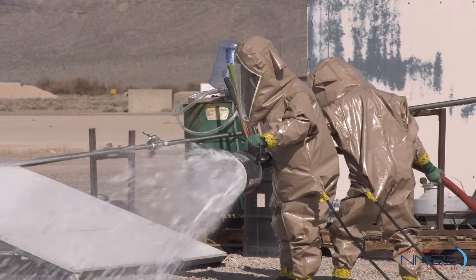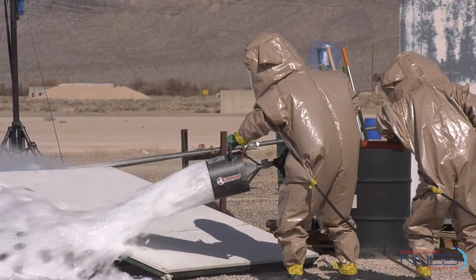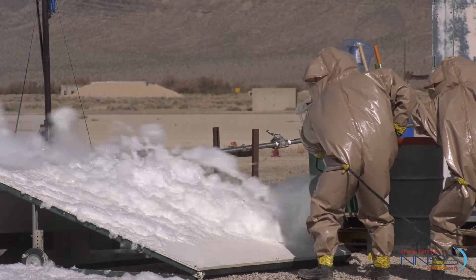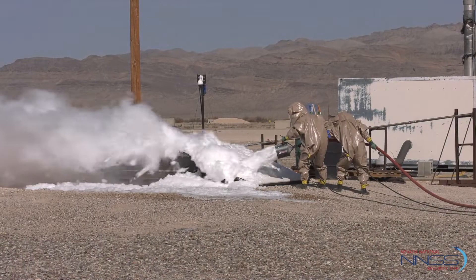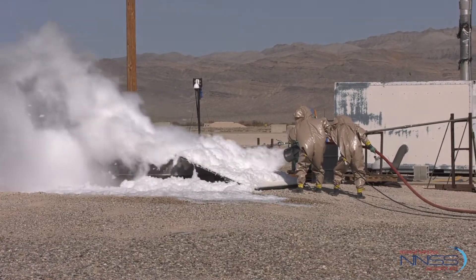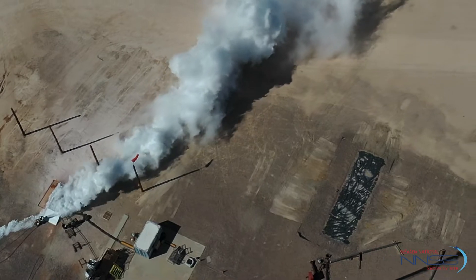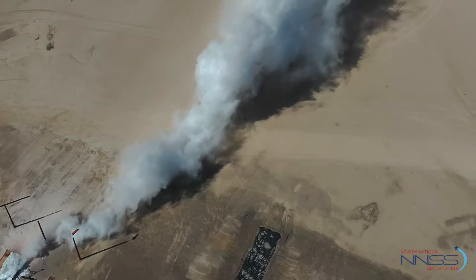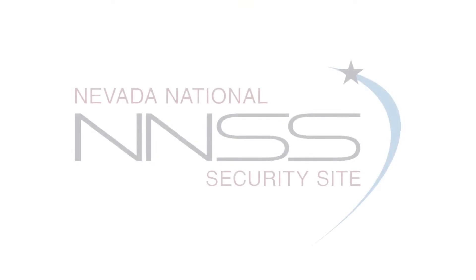The site is amazing — the type of work that we can do out here, the customers that we can bring in to meet all these different arrays of missions that folks have. It's amazing, and this site is a beautiful example of that. The work they've done out here — explosives, chemicals, all kinds of stuff. Very unique, one of a kind. It's a beautiful opportunity.